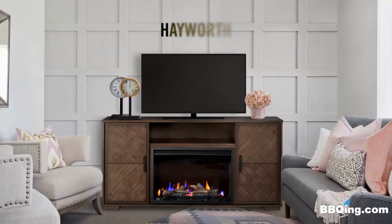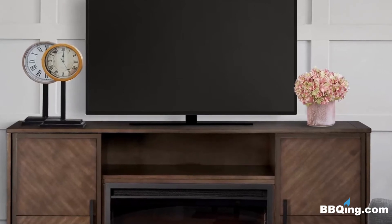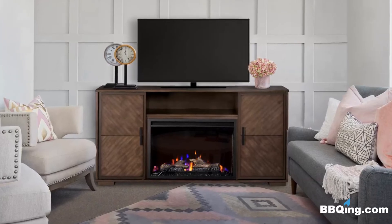The Hayworth is finished in a weathered walnut and features a shelf above the fireplace which includes a wire management system, perfect to hold your gaming systems and other electronics.